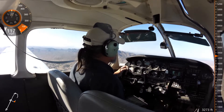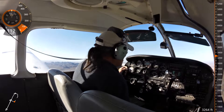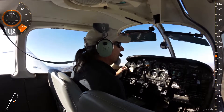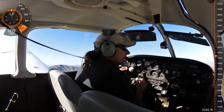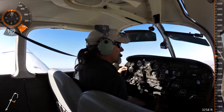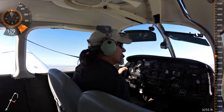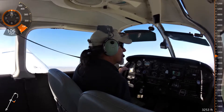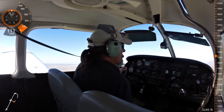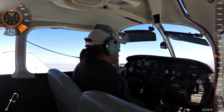Chandler Tower, Warrior 686 Juliet, about four miles southeast, would like to land full-stop taxi back. Warrior 686 Juliet, Chandler Tower, roger. 686 Juliet, overfly the airport at or above 2500, make left traffic, runway 4 left. Overfly 2500, make left traffic, 4 left, 86 Juliet.